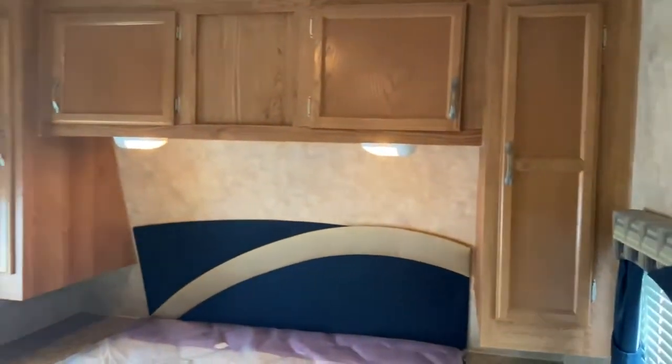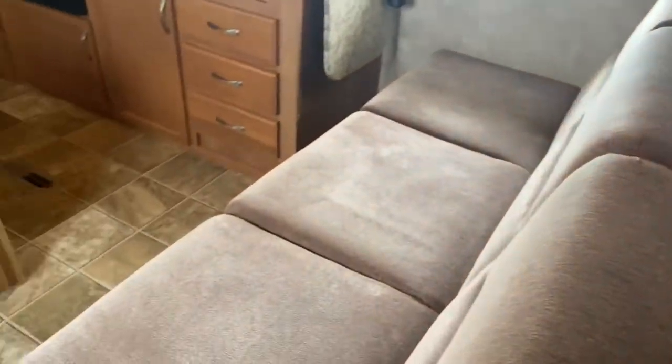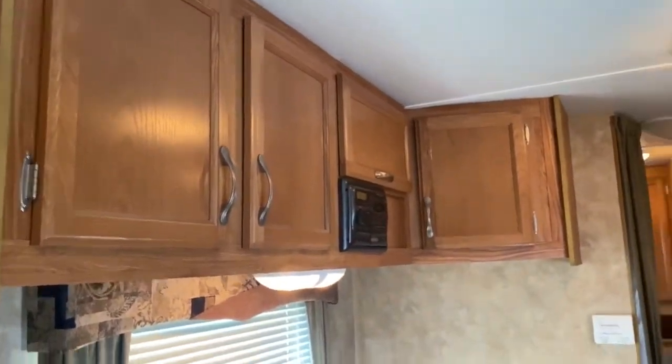Got a queen bed up front with plenty of storage space above and around it. Side tables, jackknife sofa, and a booth style dinette with quite a bit of storage space above.